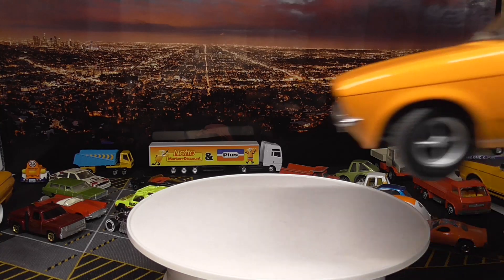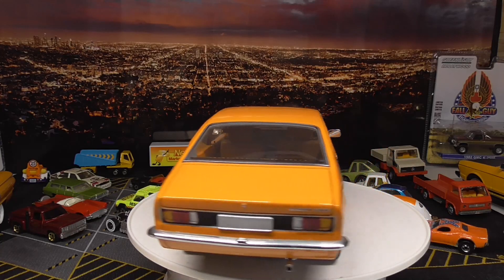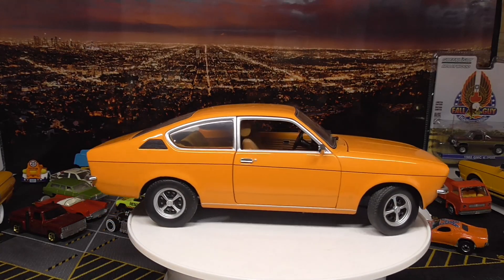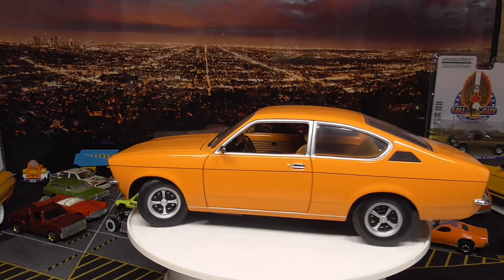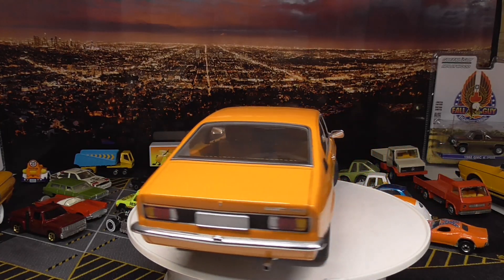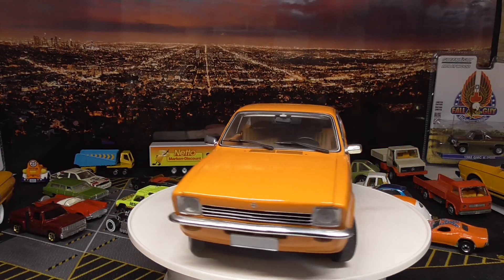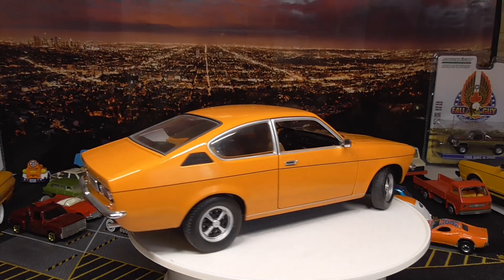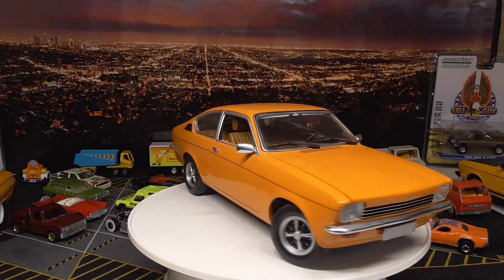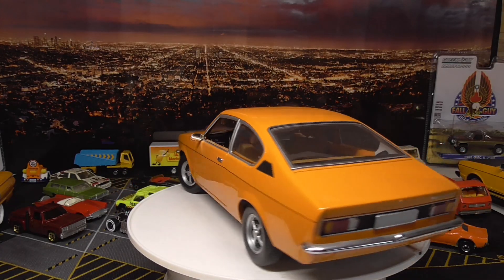And here, this one is from Minichamps — back when Minichamps was making great models for a great price. This is the Opel Kadett C, also a coupe, and really wonderful. It's one of the most popular classic cars here in Germany, perhaps the most popular Opel of all time — the Opel Kadett C coupe.